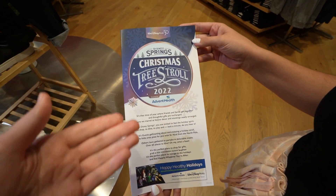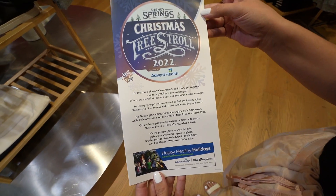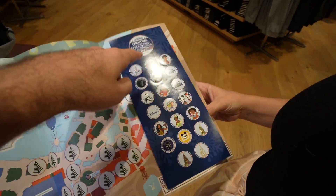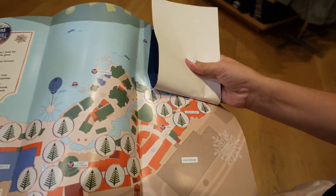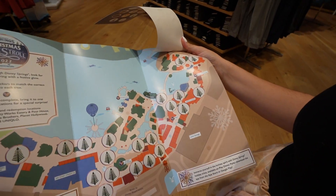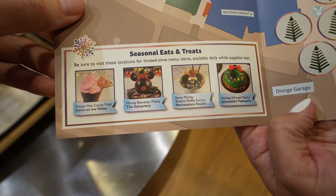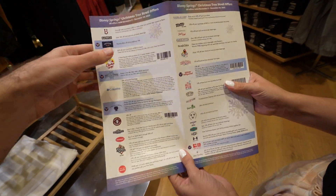We have just received our Disney Springs Christmas Tree Stroll for 2022. Opening it up, you can see the tree locations and the stickers you use to mark them. There are also seasonal eats and treats listed, and on the back there are some coupons, so it is definitely worth picking this up.